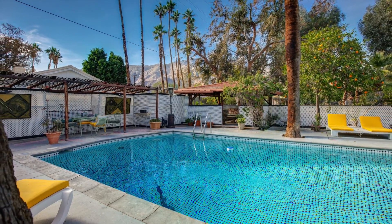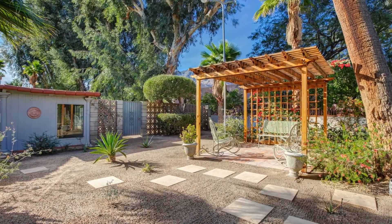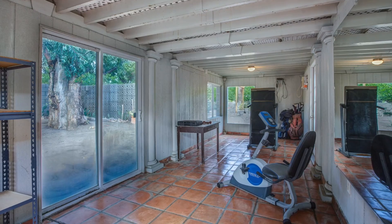In addition, you will find a light, detached room perfect for an artist studio, gym, or hobby room.